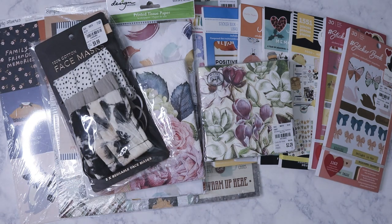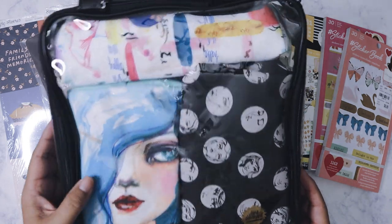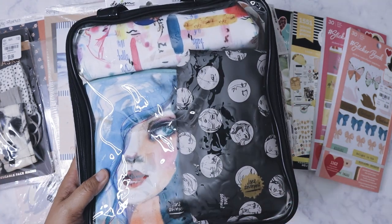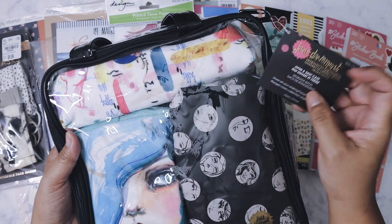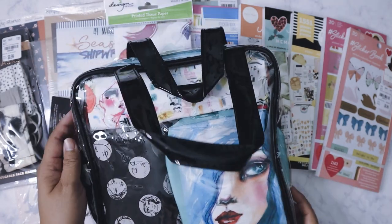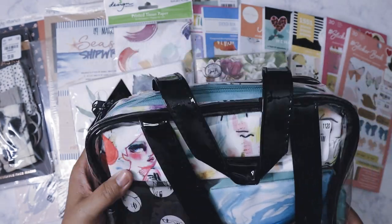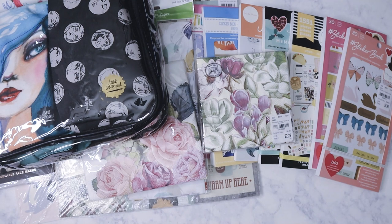I didn't mind paying ten dollars for three masks. The second-to-last thing I got was this Jane Davenport bag set. They had them before at Tuesday Morning, but last time there was no price tag and the cashiers wouldn't even look it up, so I had to put it back. I was so glad my store finally got these — it was $6.99, which is a really good deal. I plan on using it to store my traveler's notebook or my new Hobonichi, and the pouches will be great for my journaling stuff.